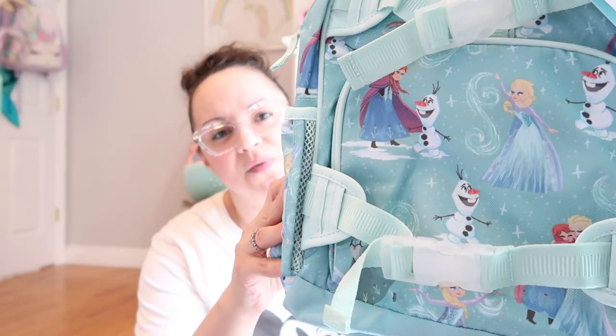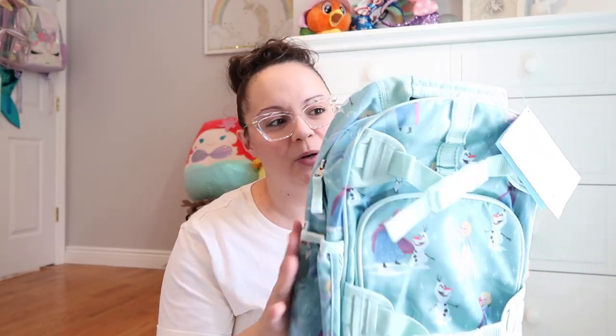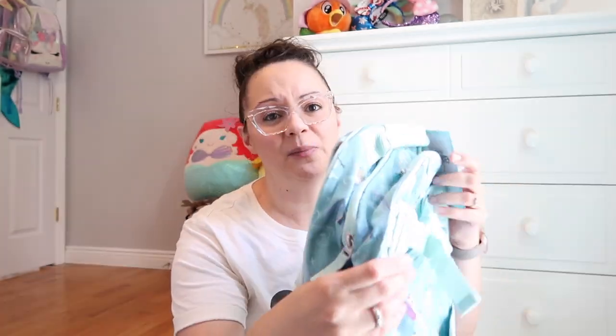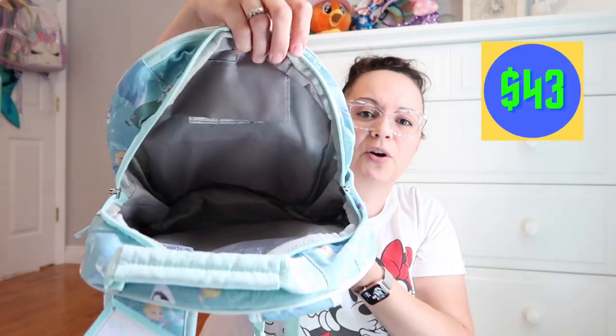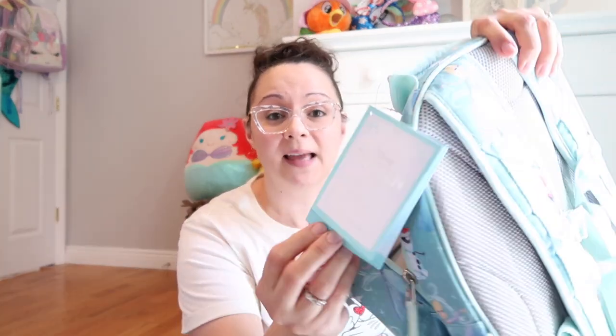For Miss Penelope I got her the Frozen backpack — this is the small version. It has the Frozen print with Olaf, Elsa, and Anna; she's really obsessed with Frozen right now. On the strap you have Anna and Elsa giving each other a little hug. Same features as Max's — padded shoulder straps, padded back. The large pocket inside has a few compartments and is a generous size. This is the McKenzie small backpack, and the tag says it's perfect for students 42 to 48 inches tall.